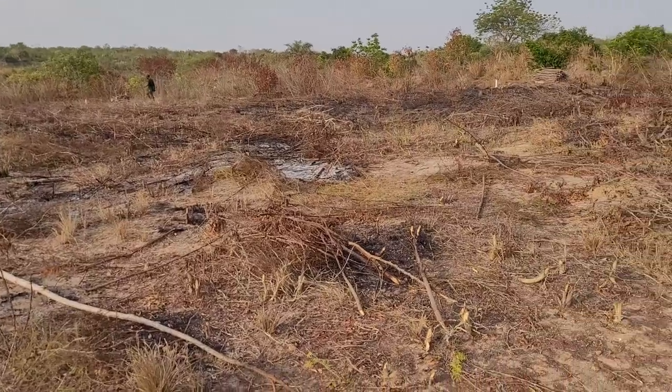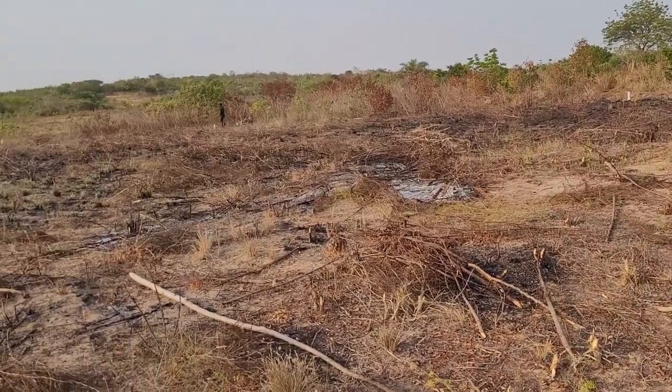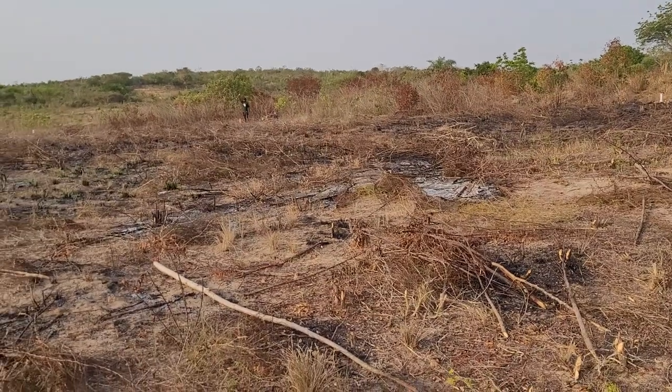The size of the land is consistent — 80 by 100 — which gives you this nice space to build your home and have yard space.